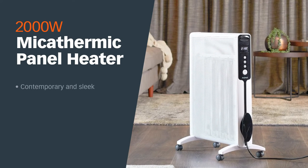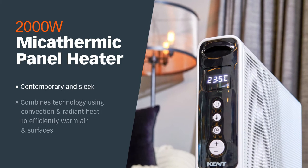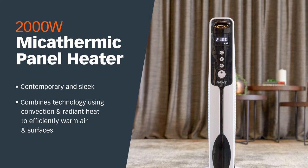Our contemporary and sleek Kent Myka Thermic Panel Heater combines both convection and radiant heat to efficiently warm the air and surrounding surfaces quickly.